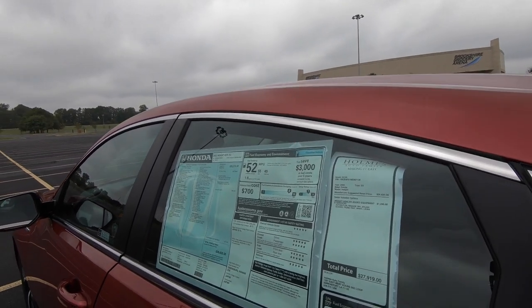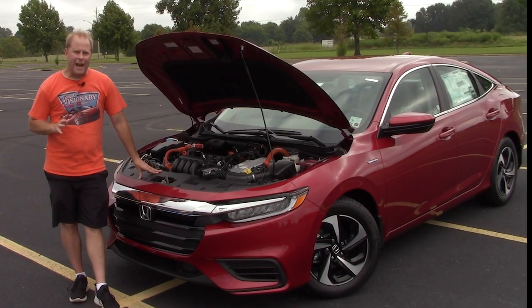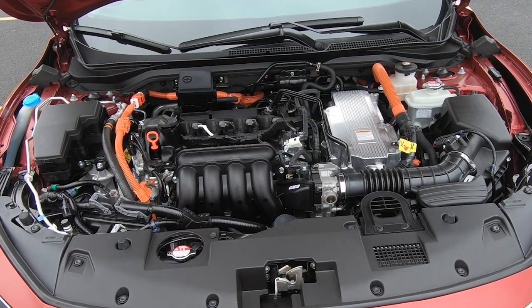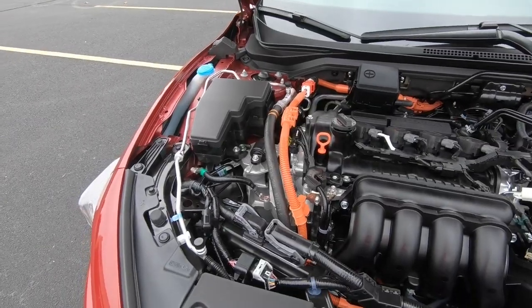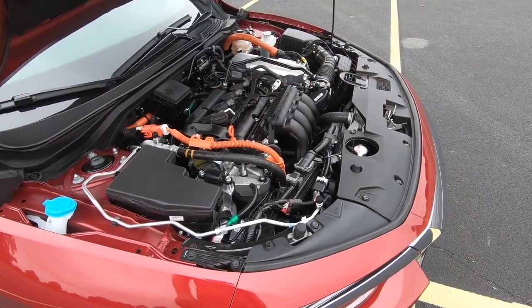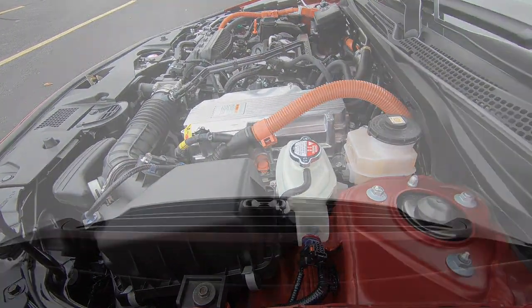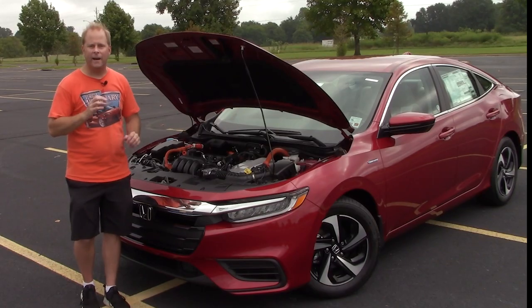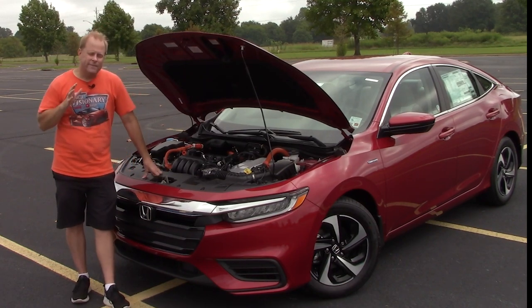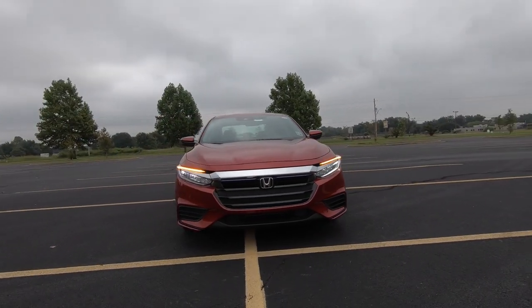For those who requested this, now you've seen the window sticker. The most important question to answer here about the Insight: what's under the hood and what is it going to do for saving gas? The 1.5-liter four-cylinder and electric motor produce 151 horsepower, mated to an ECVT — an electronic continuously variable one-speed transmission. Gas mileage numbers: 55 miles per gallon city, 49 on the highway, and a combined total according to Honda of 52. That's going to vary depending on how you drive, where you drive, and the temperature.